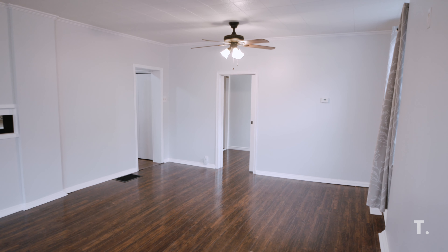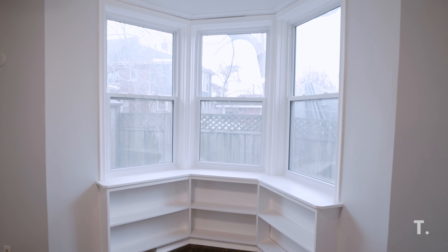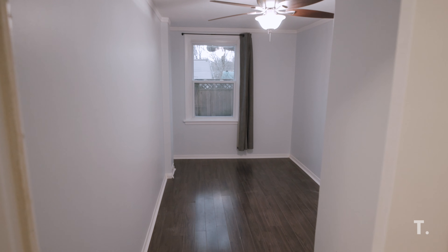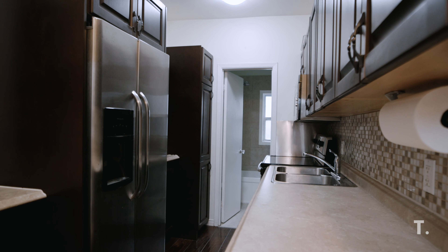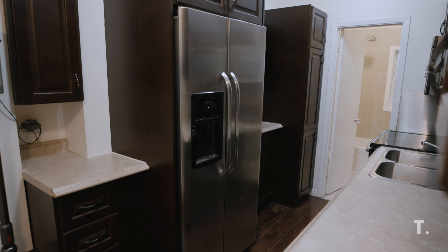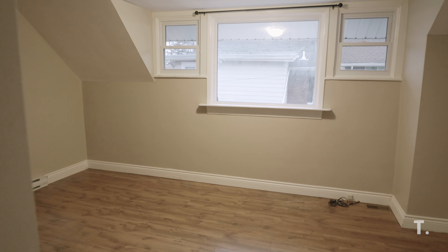Walk into the lower level and experience the functional space and all this natural light. There are two generous sized bedrooms, a full bath, and a lovely galley kitchen ready for entertaining. Come upstairs and you'll see two spacious bedrooms.